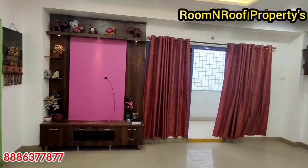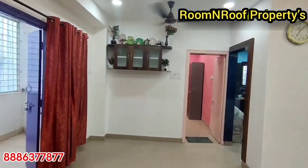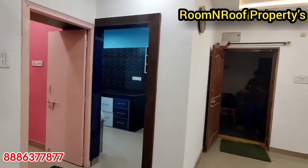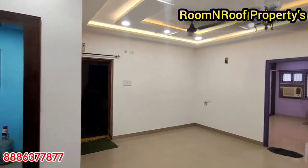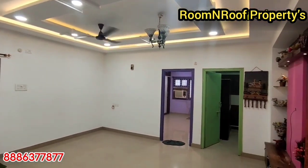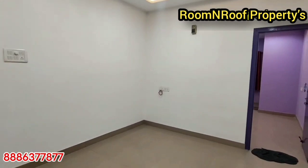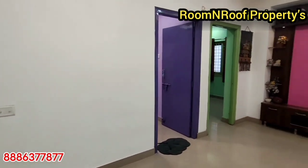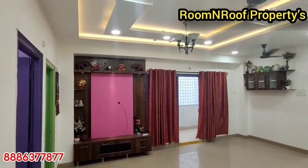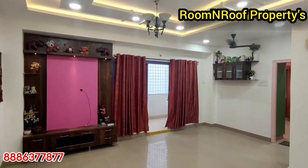We have a 3BHK flat to share in this video. It is priced at 48 lakhs, 1180 SFT, south facing. There are two flats here on the 4th floor, and it is a semi-furnished house.